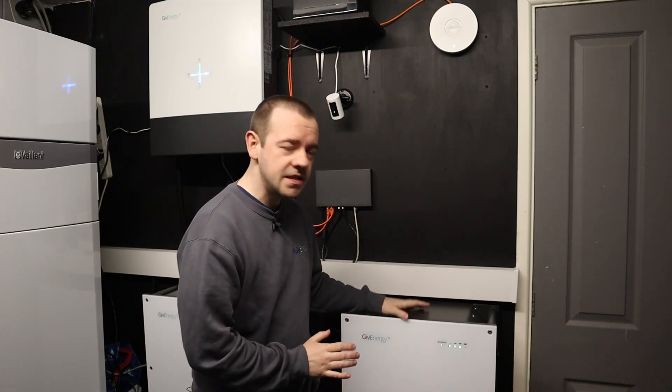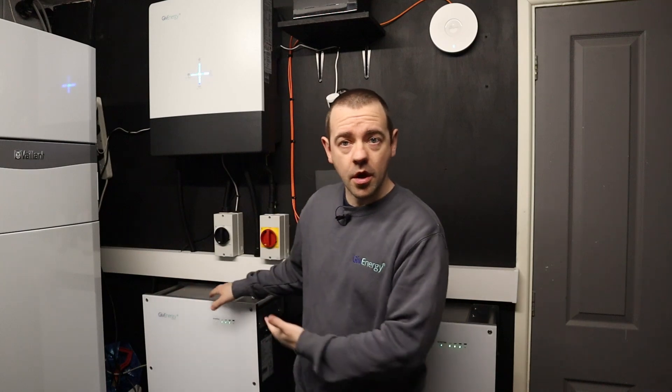Welcome to GiveEnergy support and a short video about expanding an existing GiveEnergy system with another battery.